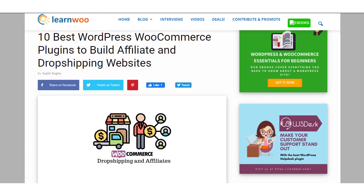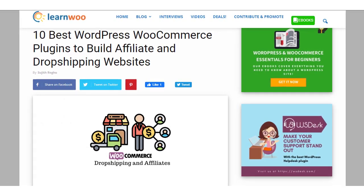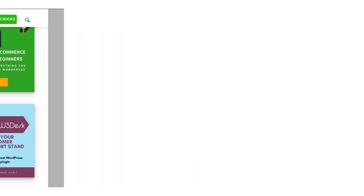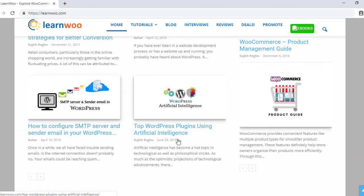Hopefully these WordPress WooCommerce plugins will help you set up affiliate and drop shipping stores effortlessly. Links to all plugins are in the description. Check out LearnWooCommerce for more articles, videos, and resources related to WordPress and WooCommerce.